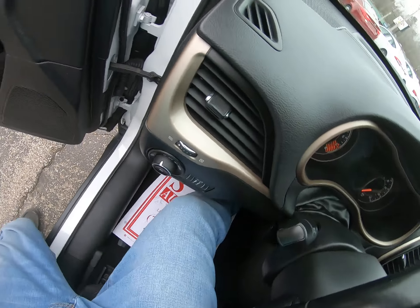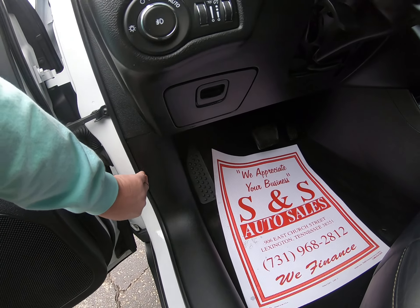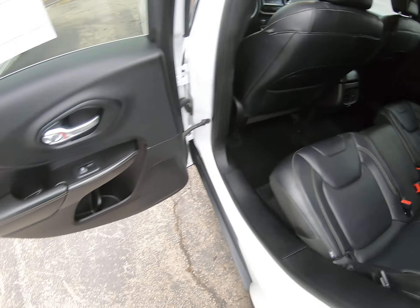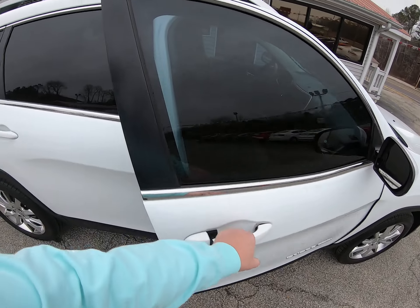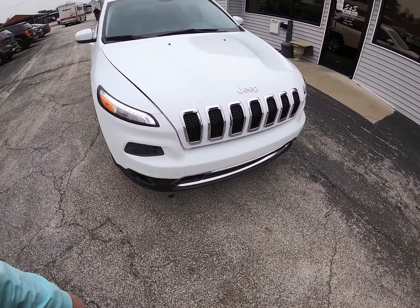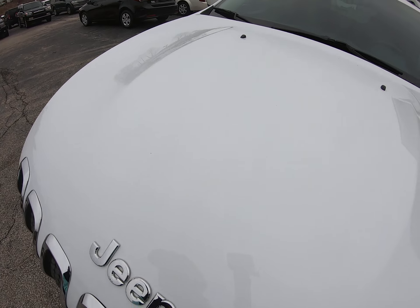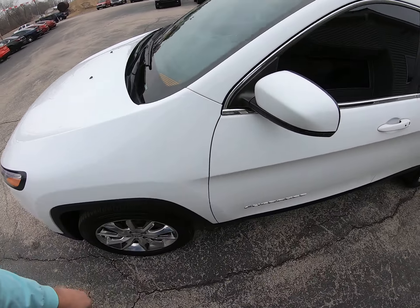Okay folks, today we got a nice 2014 Jeep Cherokee Limited, loaded up. Let's go ahead and crank it up. Got power seats, steering wheel controls, voice, phone — we'll have the UConnect Bluetooth and everything. Pretty clean Jeep all the way around. Get the handle — there we go. 3.2 liter. Everything looks good, sounds good here.